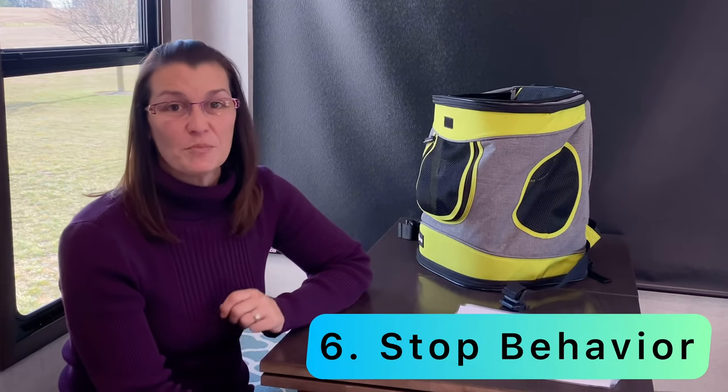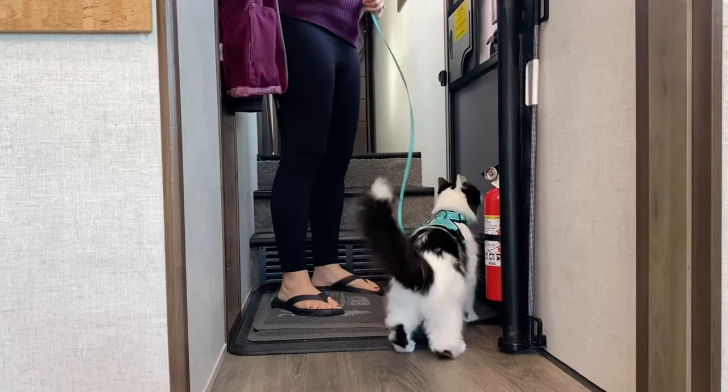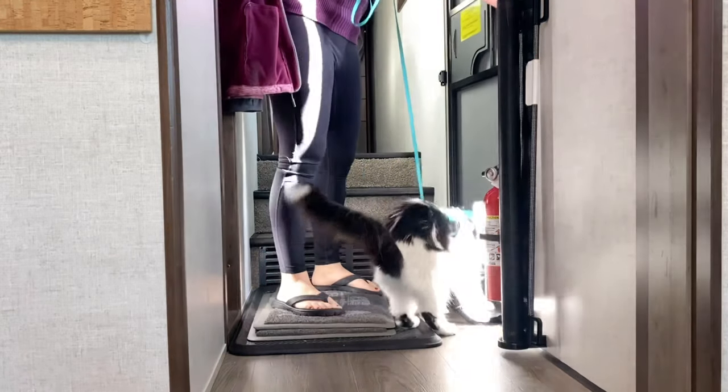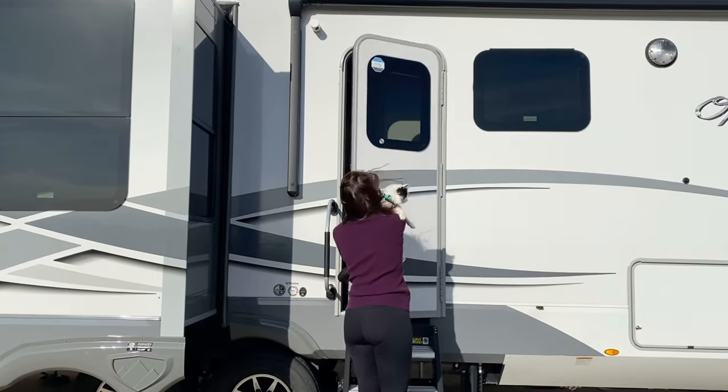Number six is to stop the behavior before it starts. Never ever let your cat walk down the steps and go outside by themselves. Even if they're on a leash and harness, you always want to carry them down the steps. That way when the door opens they don't get used to just darting out by themselves.